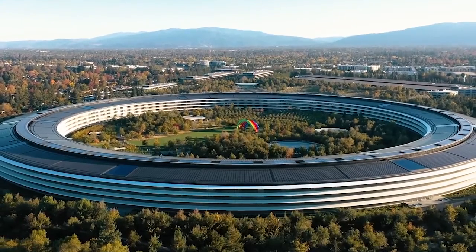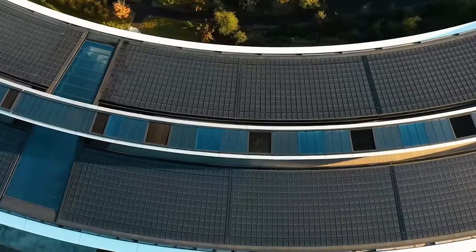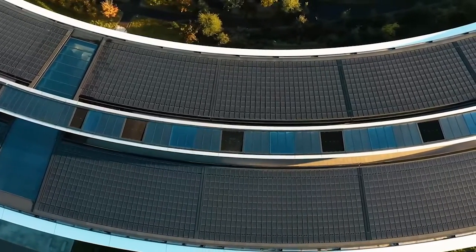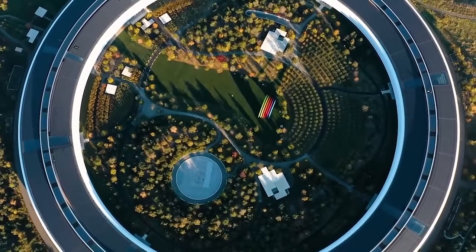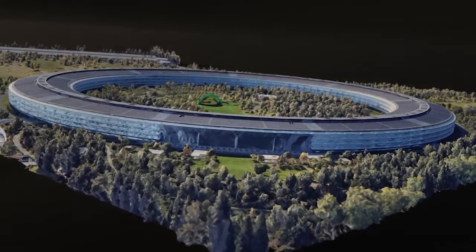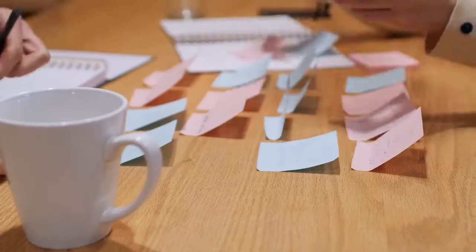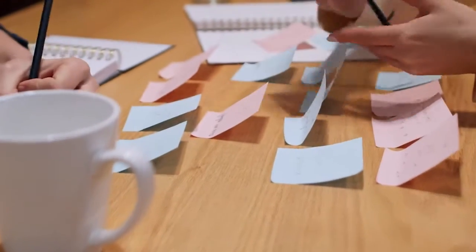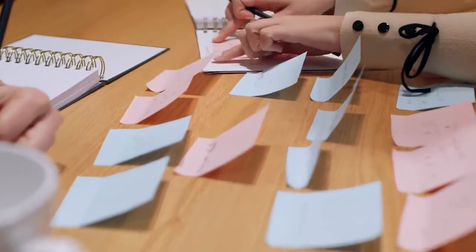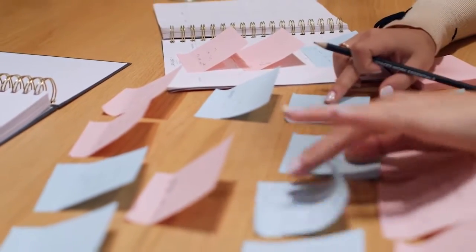The circular design of Apple Park is a genius idea that has revolutionized office building design. It is not only aesthetically pleasing but also functional, energy efficient, and promotes collaboration and sustainability. The circular shape of the building fosters a sense of community among employees and encourages communication and idea sharing. The Apple Park campus is a testament to Apple's commitment to innovation and creativity, and it will undoubtedly serve as an inspiration for future office building designs.